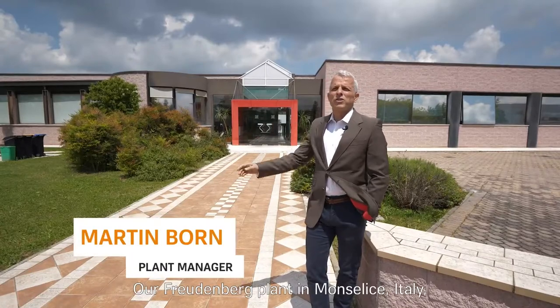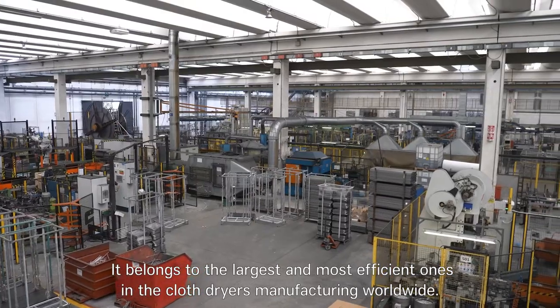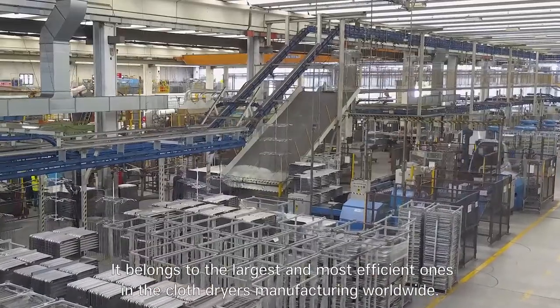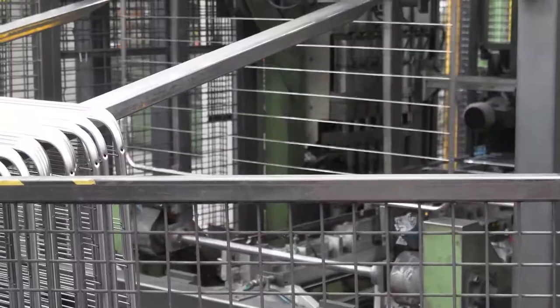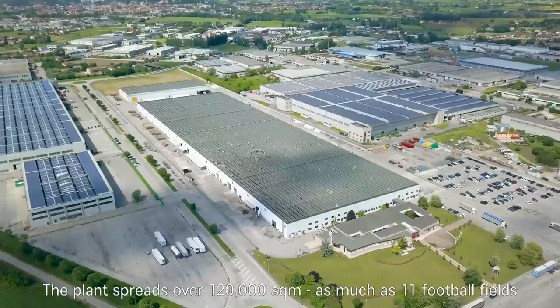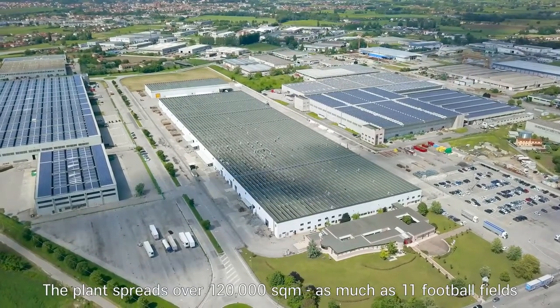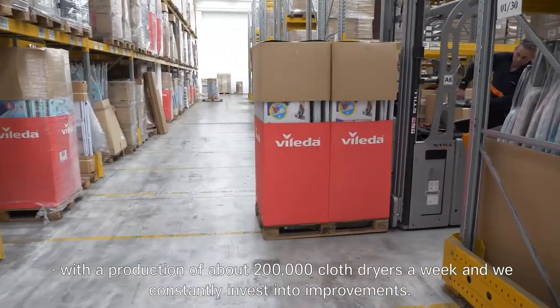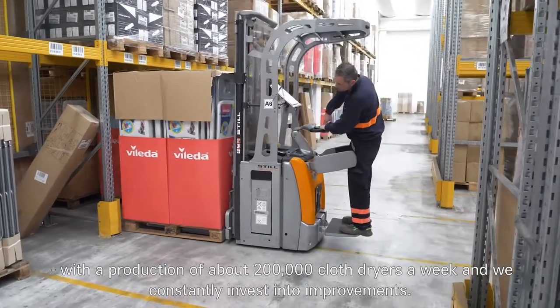Our Freudenberg plant in Mausilice, Italy, has been acquired by the group in 2016. It belongs to the largest and most efficient ones in the cloth dryers manufacturing worldwide. The plant spreads over 120,000 square meters — as much as 11 football fields — with a production of about 200,000 cloth dryers a week, and we constantly invest into improvements.